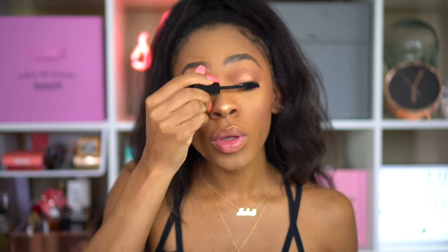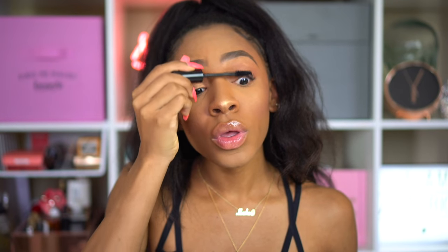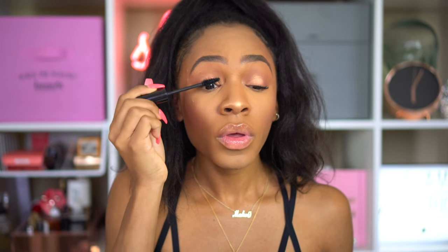I'm going to be using the Buxom Tease mascara on my top and bottom lashes — just a light coat, because I'm going to wear lashes.